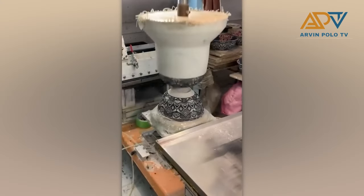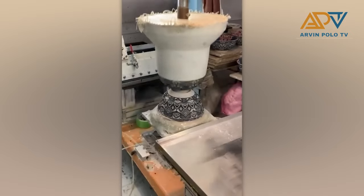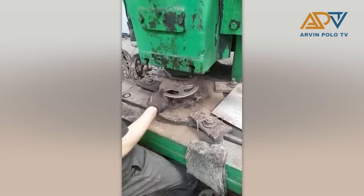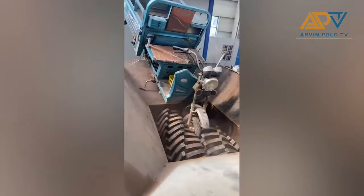This is how designs are put on bowls. This machine is quite dangerous too. When you put things in shredders, this is the result.